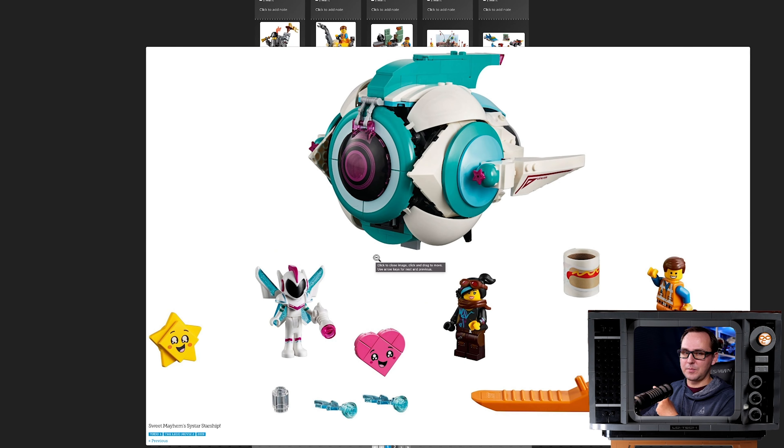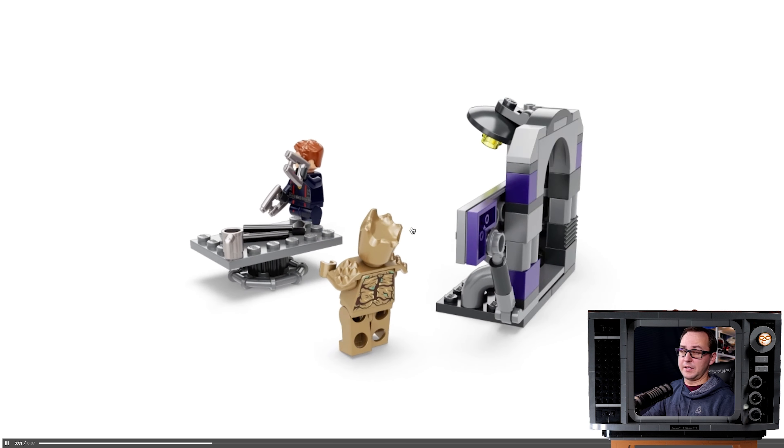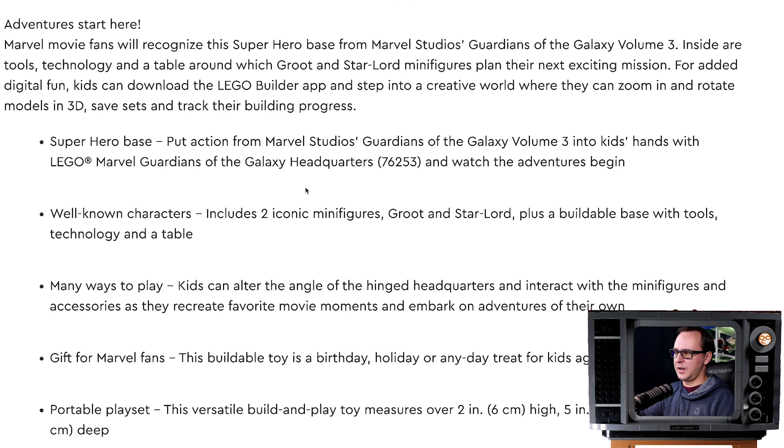We have two stickers for the Guardians headquarters interior: Star-Lord in his new outfit and Teenage Groot with those cool spiky shoulder pieces, plus a workbench and a bunch of tools. There is some sort of misleading advertising because the lamp doesn't really shine - we don't get a light brick in this one. It's just a normal translucent barrel piece. But the box shows it glowing and the event shot shows it glowing. I don't like when LEGO does that.